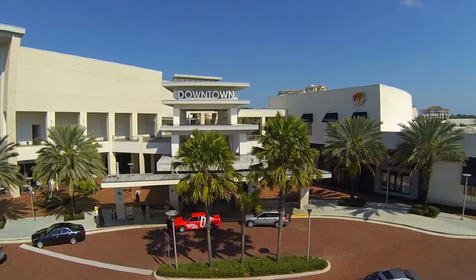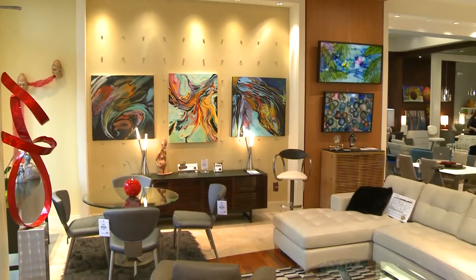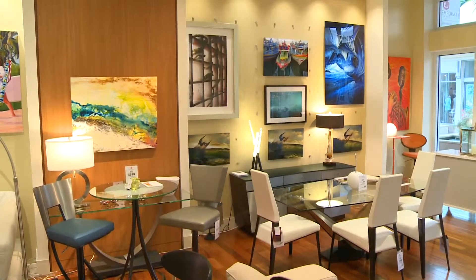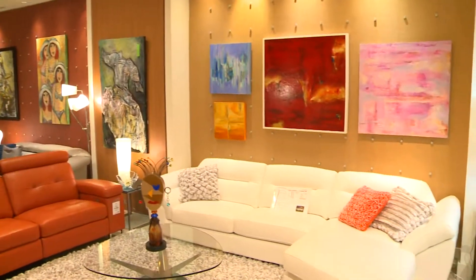Hi, my name is Cynthia Heathcow. I'm the owner of Contemporary Living, located downtown of the Gardens. We are a family-owned and operated showroom. We do feature a lot of American-made products, and I pride myself on selecting some of the best and the latest in the industry.